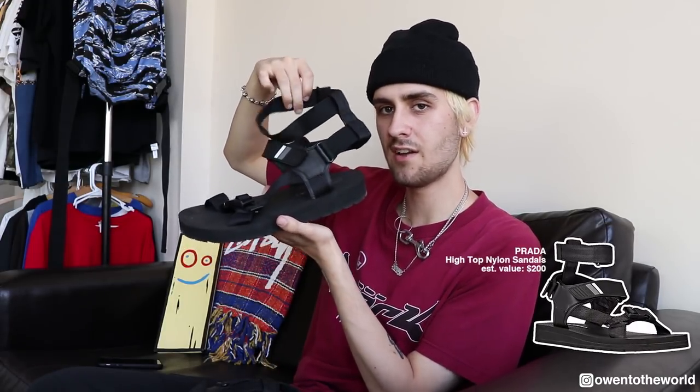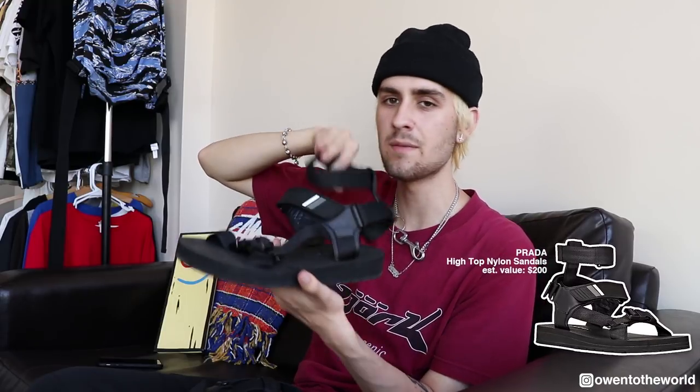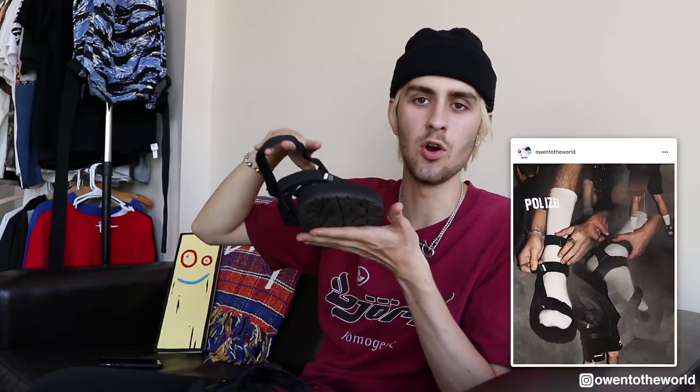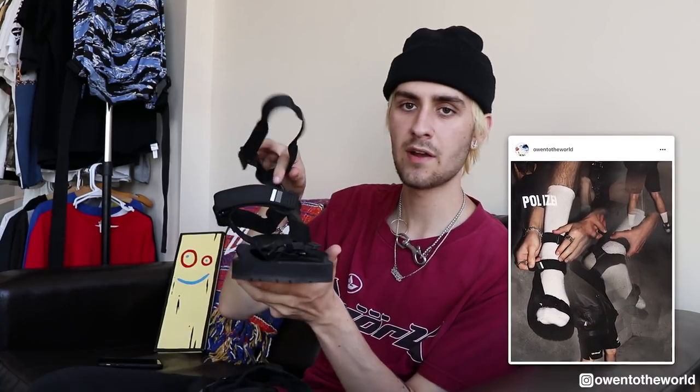The next essential I want to talk about is sandals. Right here I have the Prada nylon high-top sandals. These are actually the only pair of sandals I own currently, but they're so sick. Because these are high-top, they're really unique. Going into spring and summer it's going to start warming up, so sandals are a great option to ensure you don't overheat. These are definitely one of my favorite sandal releases in the past year and they weren't too expensive — around 200 bucks.